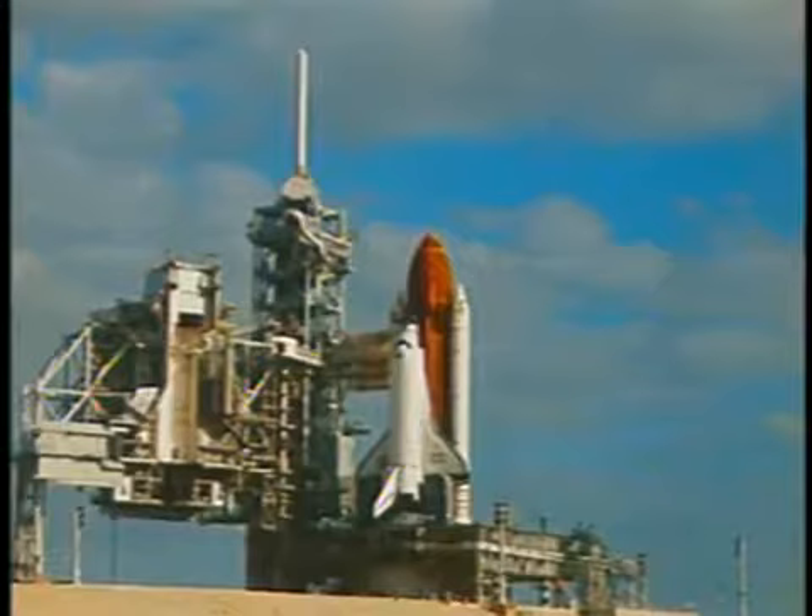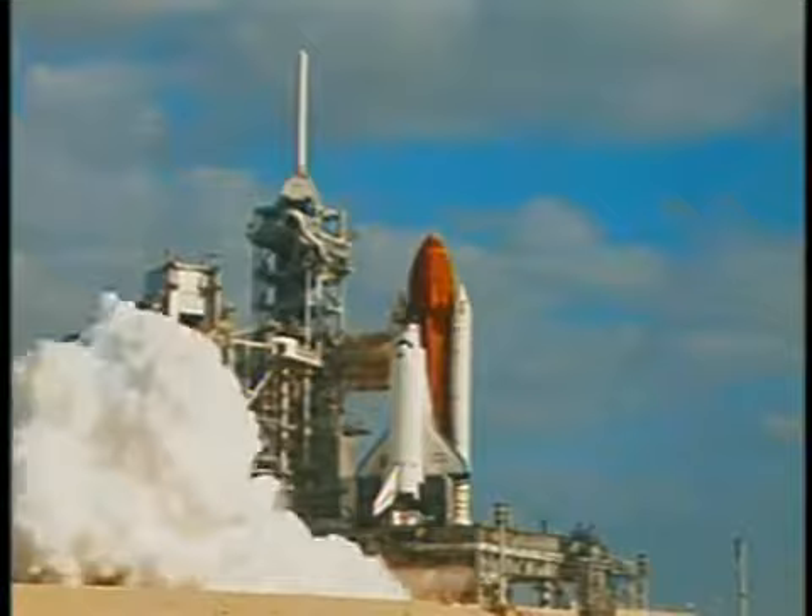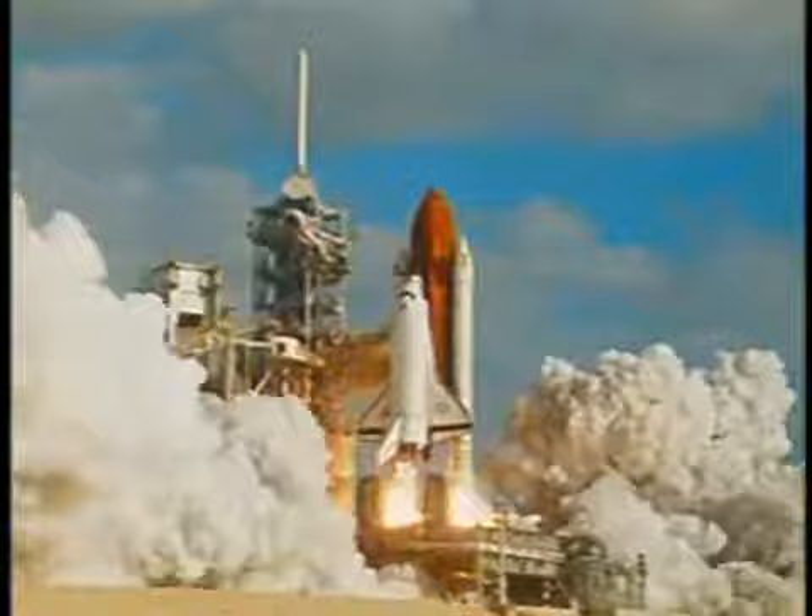The trip to the launch pad is relatively quick. It was dark, as you could all see. You get out there and there's a little bit different on launch morning because the vehicle seems to be alive. This is actually the main engine start, which occurs roughly six to seven seconds before liftoff, and then the solid rocket boosters ignite.